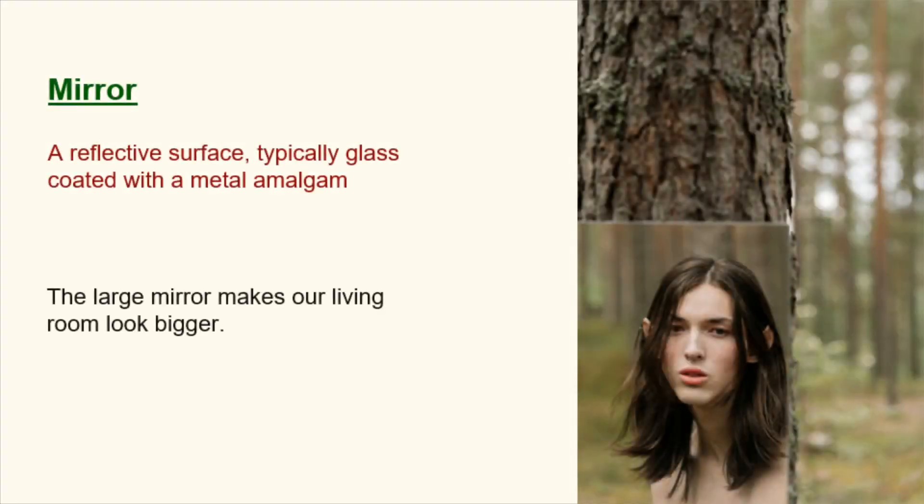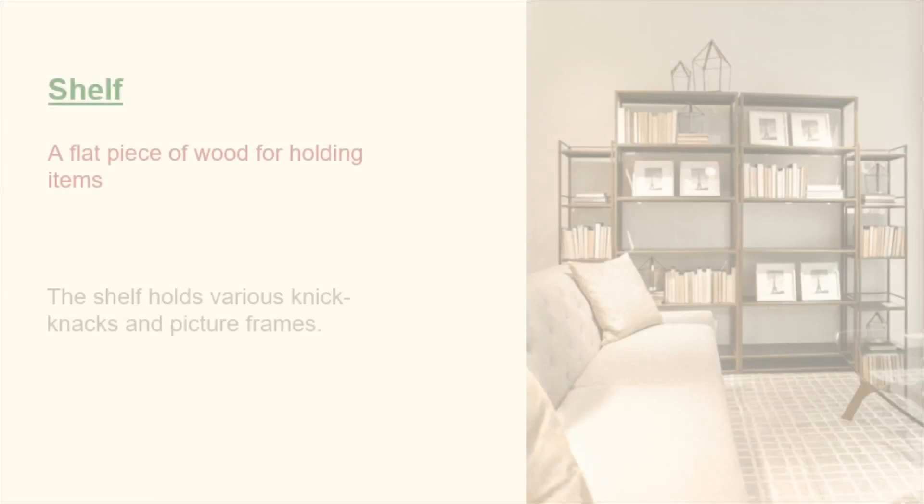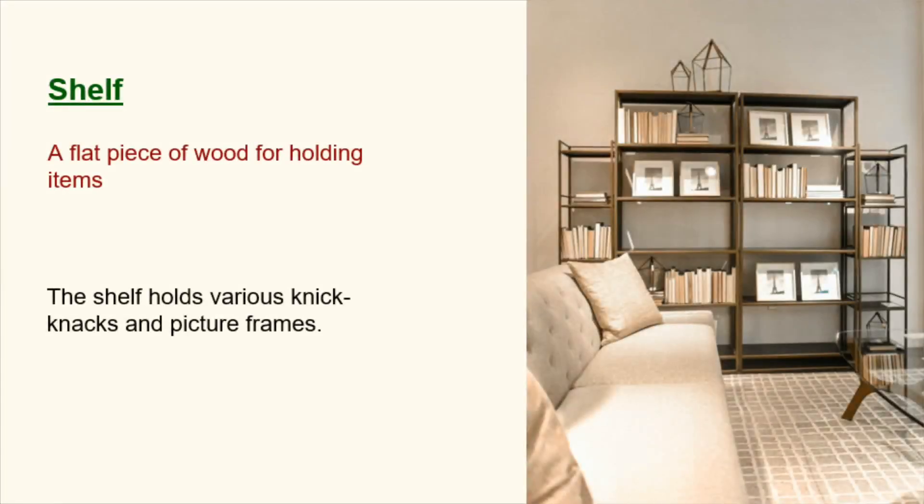Mirror. A reflective surface, typically glass coated with a metal amalgam. The large mirror makes our living room look bigger. Ottoman. A piece of furniture like a large box with a seat on top. She put her feet up on the ottoman after a long day. Shelf. A flat piece of wood for holding items. The shelf holds various knick-knacks and picture frames.